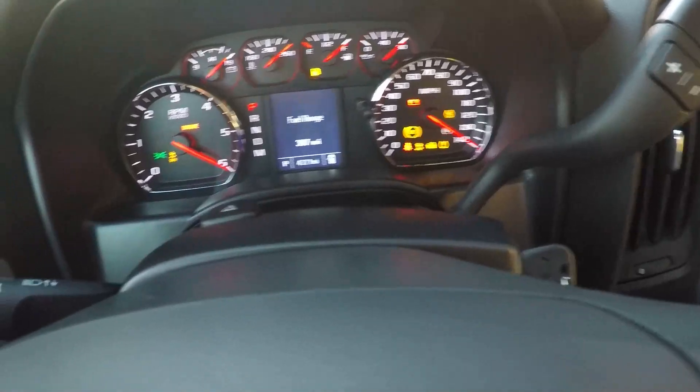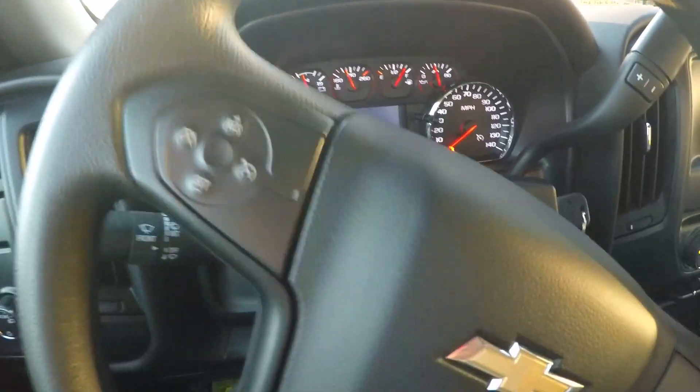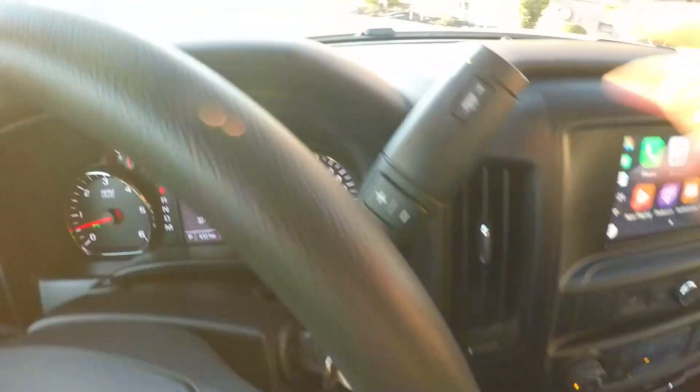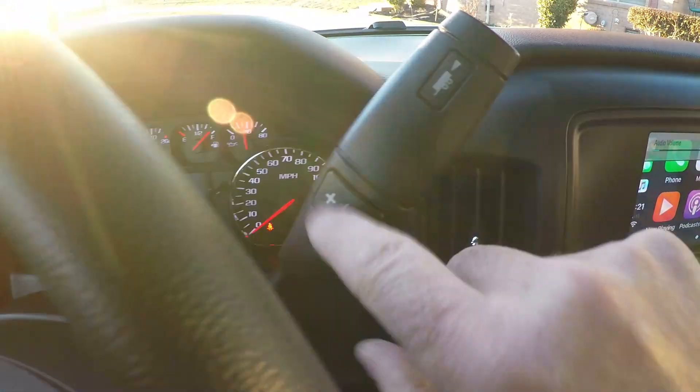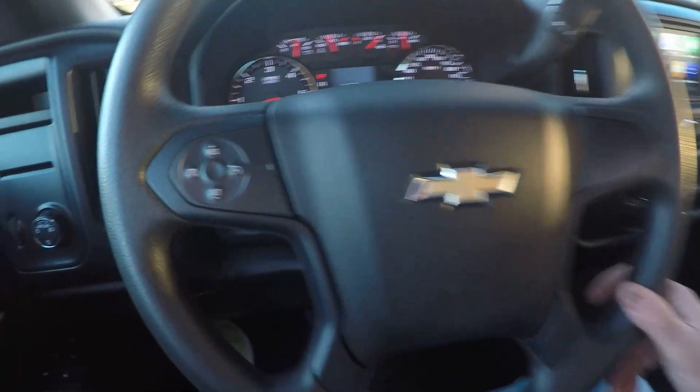4,321 miles — very low miles. Got your trip computer, tow mode, and manual shift where you can upshift and downshift the transmission. Cruise control.